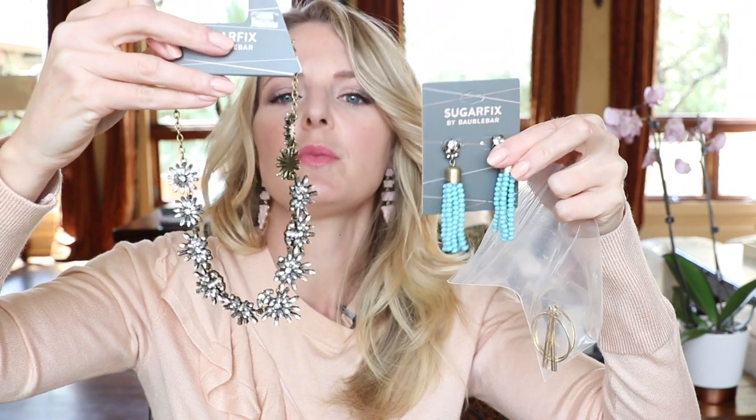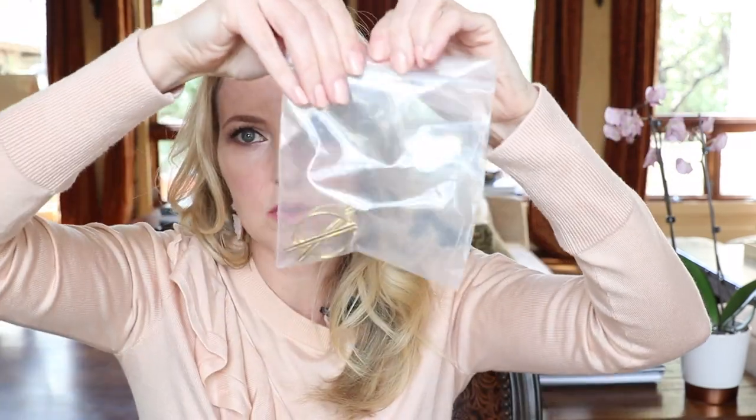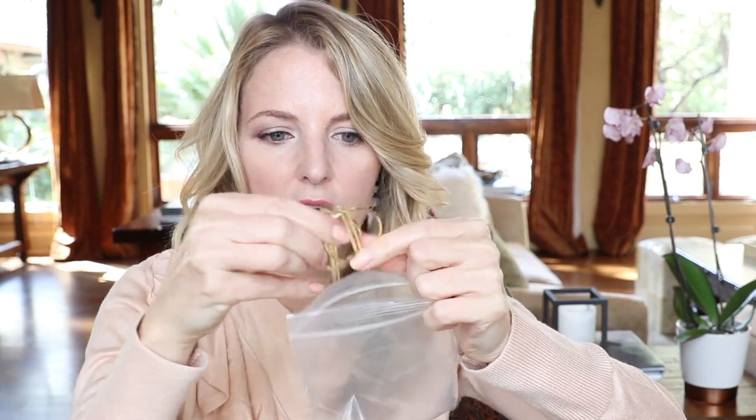Bauble Bar is now selling at Target and the Target line is called Sugar Fix. You can buy the same or similar pieces for a lot less — the price point is lower, like $7.99 or $20. This necklace is $21, these are like $7.99. I thought these were really cool, very geometric. Those are also Sugar Fix from Target — I'll put some options below so you guys can check that out.